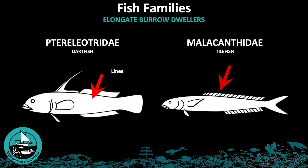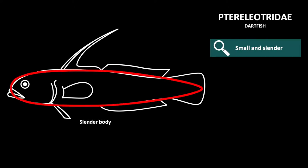Tilefish are also very long and have a long continuous dorsal fin. Let's look into some more characteristics of the family Ptereleotridae, or dartfish. These are small fish with a very slender body, large mouths, one or two dorsal fins, and very small scales.